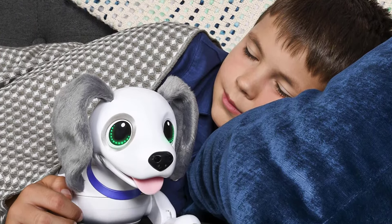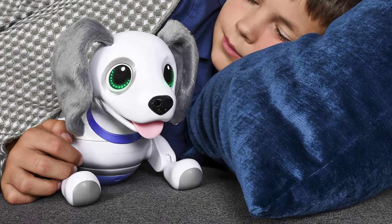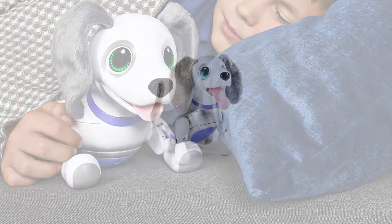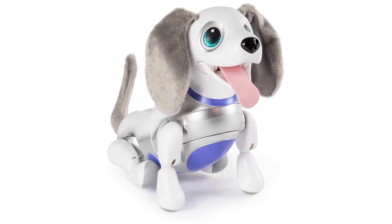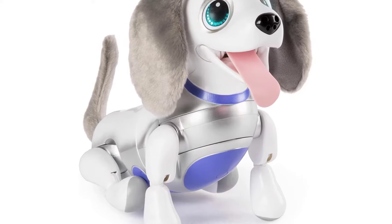Furthermore, it is possible to train the active pup to sleep, tremble a leg, paw, and more. It will be beautiful to watch this toy with fluffy ears, a single wiggly tail, and a droopy tongue.